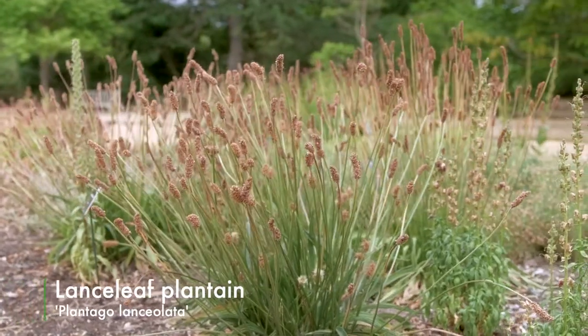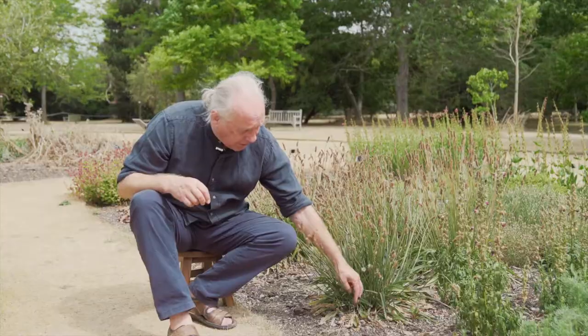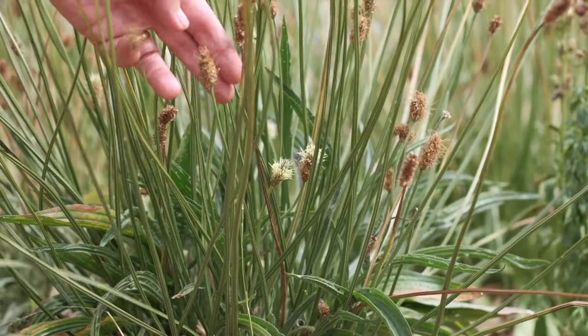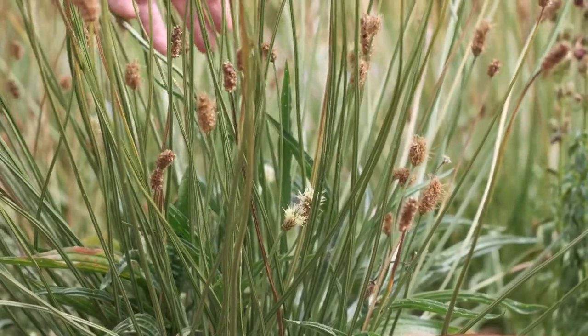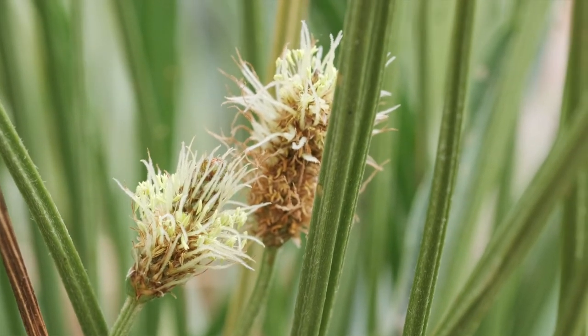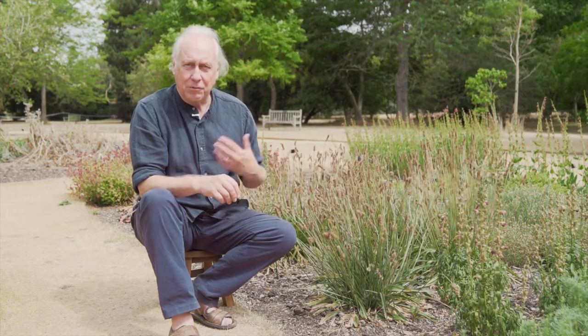This one is Plantago lanceolata, the lance-leaved plantain, so-called because the leaves are thin and narrow. This one has gone to seed but we do have a couple of heads in flower here — it's just on the edge of disappearing but it's nice to see the flower heads on this plant today. You've probably heard the word mucilage in connection with herbs for the respiratory tract, and this is one of the big benefits and virtues of this plant.